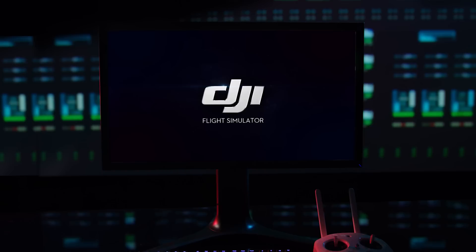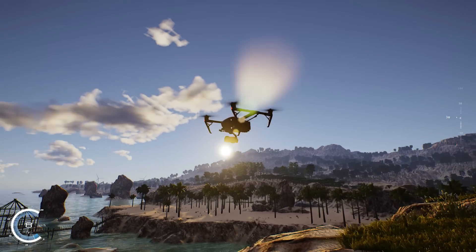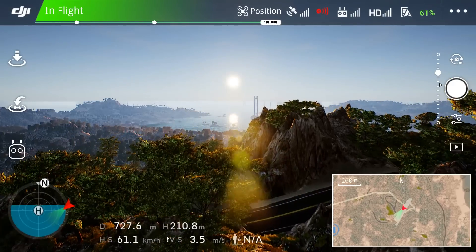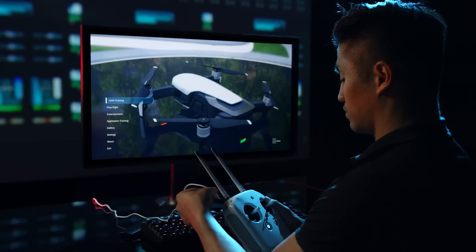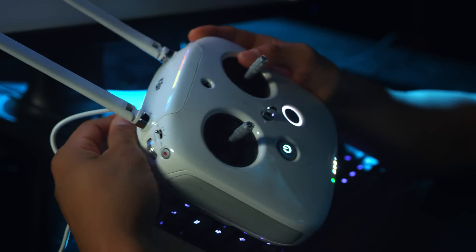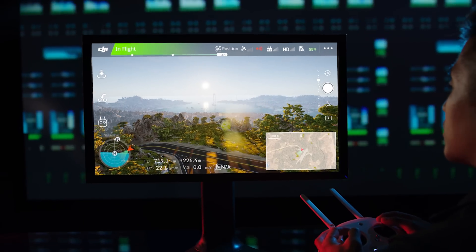Introducing DJI Flight Simulator, a groundbreaking drone pilot training solution that makes training accessible, intuitive and realistic. This Windows-based software lets aspiring pilots connect a compatible DJI remote controller and discover a world of training scenarios.